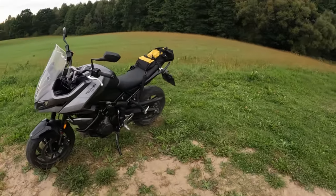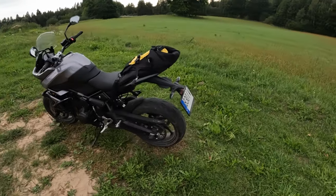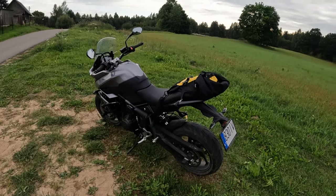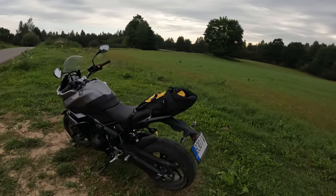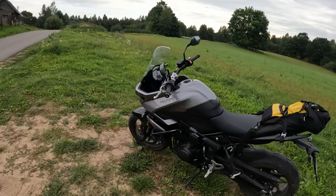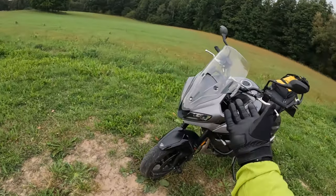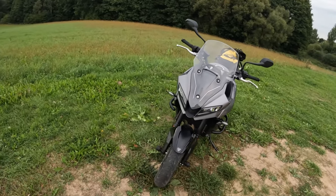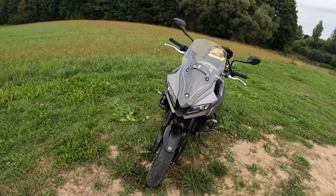I don't know why it's marketed as an adventure bike by Triumph, but it's a baby tiger. And you're asking where are we — this is not territory for a tiger, it's a road bike, more like a Trident with some wind protection.